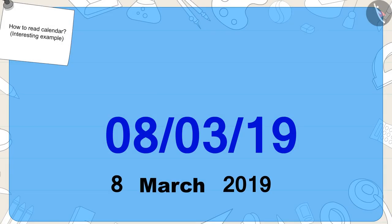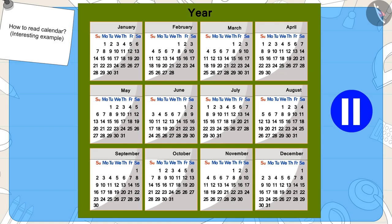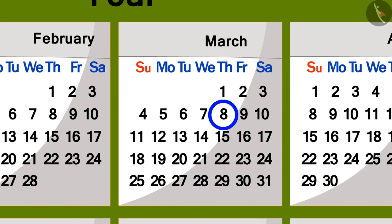Kids, can you find this date on the calendar? If you want, you can pause the video and find the answer. Well done, kids. You have found the right answer.